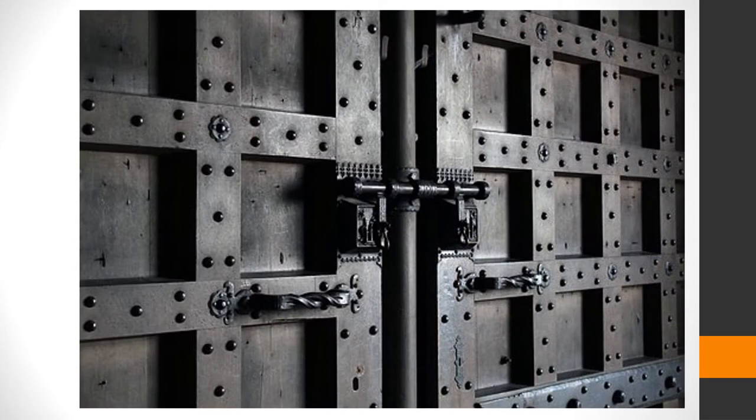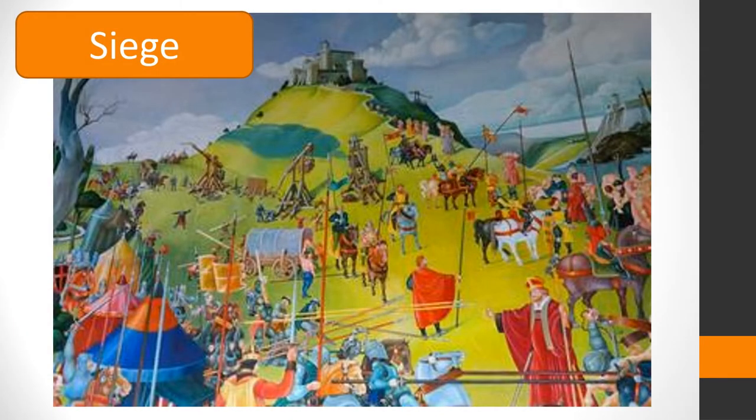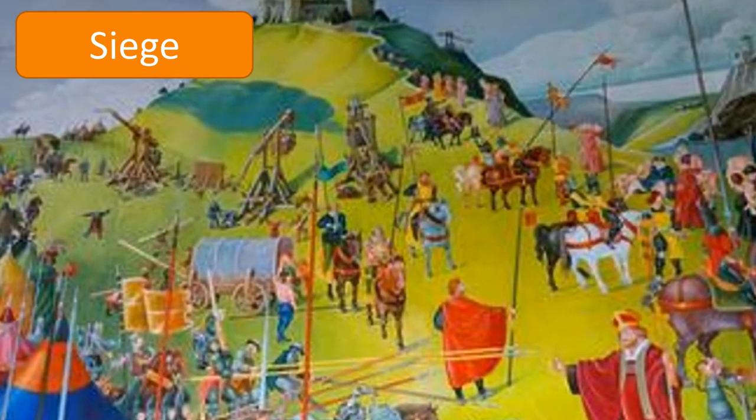Built and designed specifically to keep out an enemy, how did the enemy attack a castle? Before attacking a castle, an army would first surround the building and ask the inhabitants inside to surrender without fighting. If they refused, they might try to take the castle by siege. This meant they would wait for those inside to run out of food and water, forcing them to surrender.